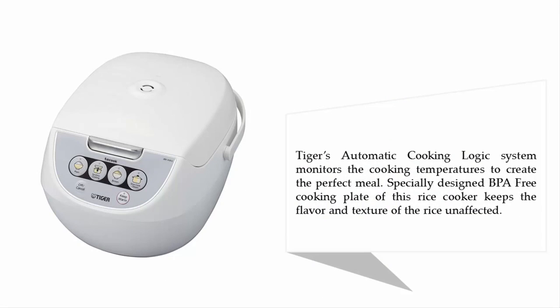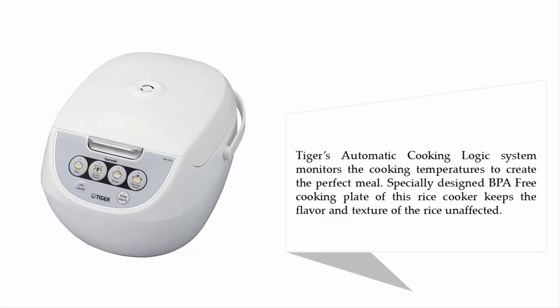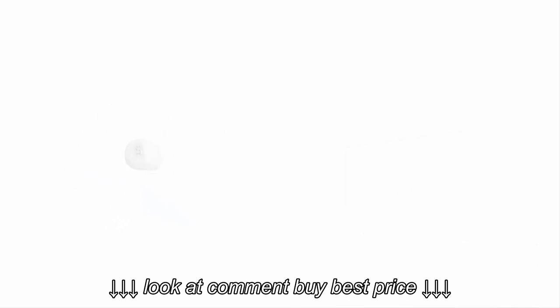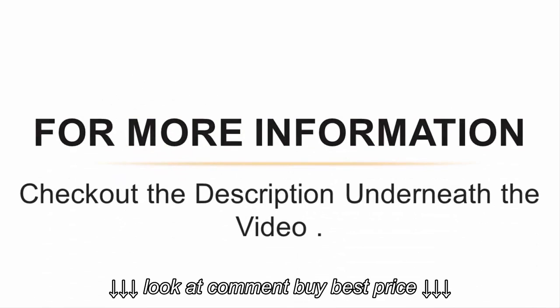The specially designed BPA-free cooking plate of this rice cooker keeps the flavor and texture of the rice unaffected. For more information, check out the description underneath the video.